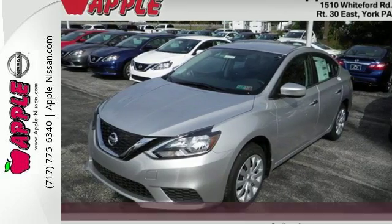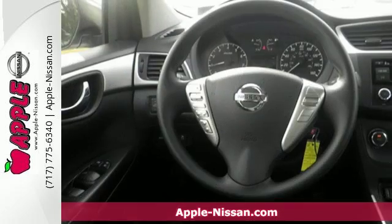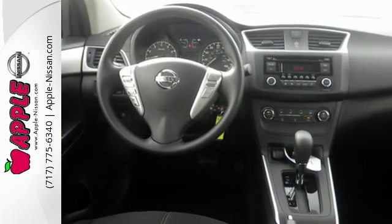It's a 2016 Nissan Sentra. Allow yourself an upgraded driving experience with more than just essentials — a comfortable cruiser that's a pleasure to drive, offering keyless entry, smart auto headlights, cruise control, and tire pressure monitoring system.